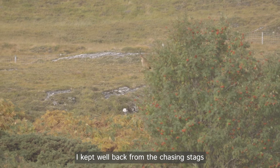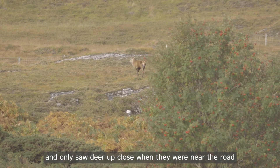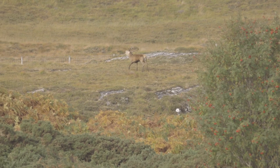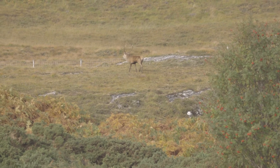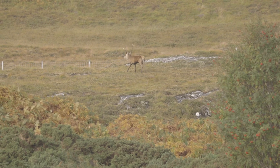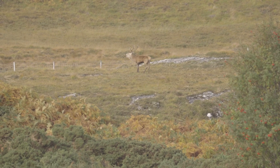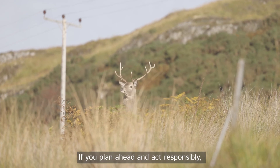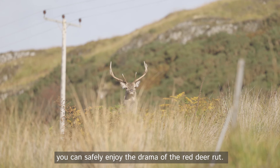I kept well back from the chasing stags and only saw deer up close when they were near the road, and I could film them from my car. If you plan ahead and act responsibly, you can safely enjoy the drama of the red deer rut.